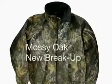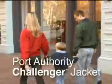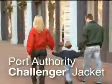And for the hunting and outdoor-minded, choose our Mossy Oak camouflage style. With so many great choices, the Port Authority Challenger Jacket has everyone covered.